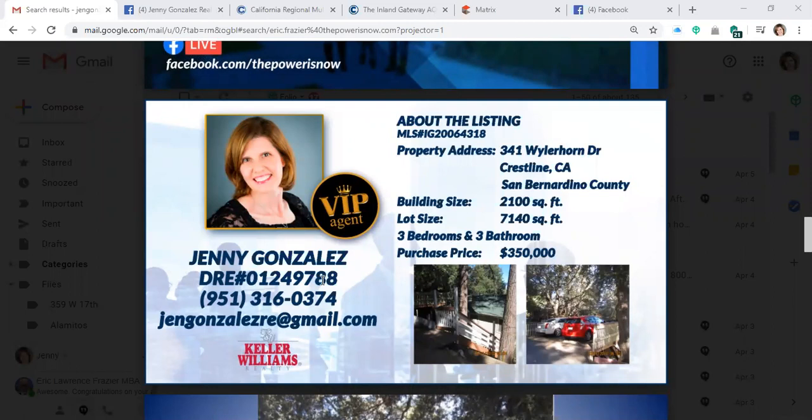This is Jenny Gonzalez with Keller Williams Corona, and today I'm going to be talking about 341 Weillahorn Drive in Crestline, California. It's 2,100 square feet by an appraiser, lot size 7,140. It's a three bedroom, three bath for $350,000.